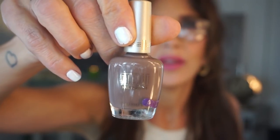Here's one of those brown ones that my kids hated. This was called 'Teddy Bear' — it's a dupe for 'You Don't Know Jacques.' I'm throwing that one away. I hate that color.